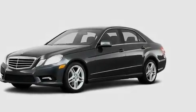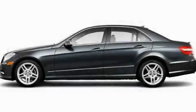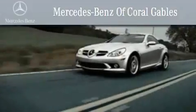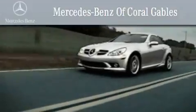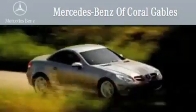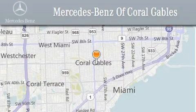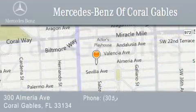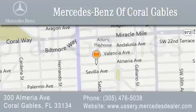We invite you to contact us today to learn more about this vehicle. We are South Florida's oldest and most prestigious Mercedes-Benz dealer, winner of nine consecutive Best of the Best awards. Over 50 years of service to our clientele, helping them discover the Mercedes-Benz experience one customer at a time. We are located at 300 Almeria Avenue in Coral Gables.